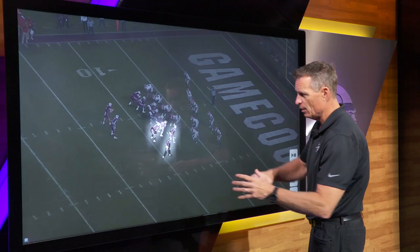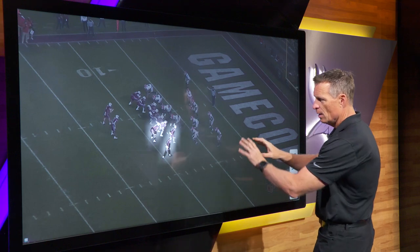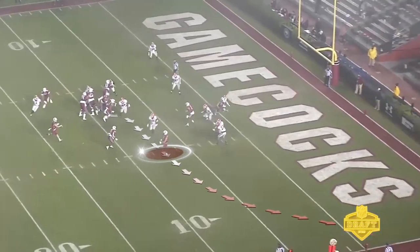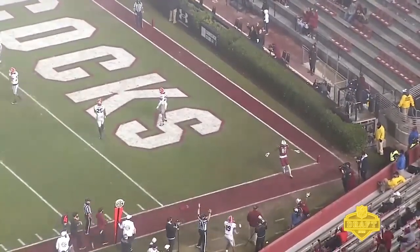Another red zone example. Look at this bunch formation reducing the formation — something that the Rams did last year and we're going to see a lot of. When you reduce the field, you've got a lot of room on the outside. Now normally you want a speedy wide receiver to do this, but in this case he beats the DB to the pylon. Again, another example of his red zone catching ability.